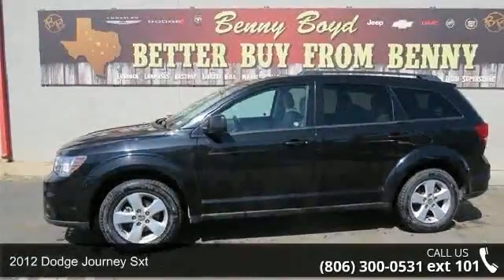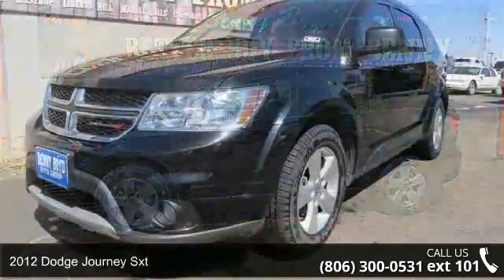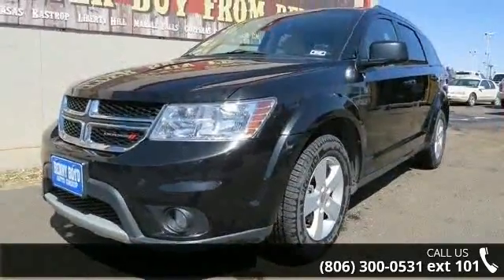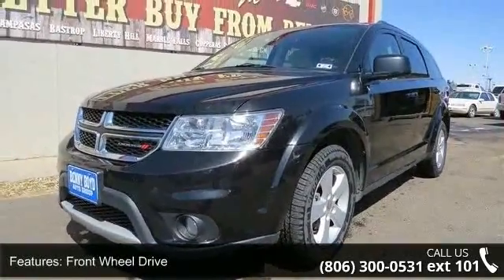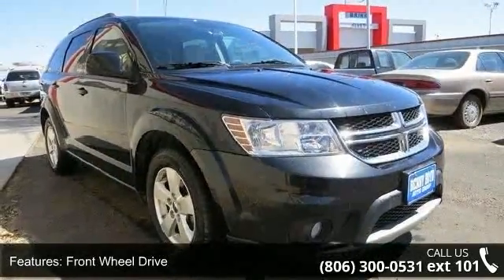Arrive in style with this 2012 Dodge Journey SXT. This may be the set of wheels you've been looking for. This vehicle comes with a reliable 6-cylinder engine, connected to a smooth shifting automatic transmission.